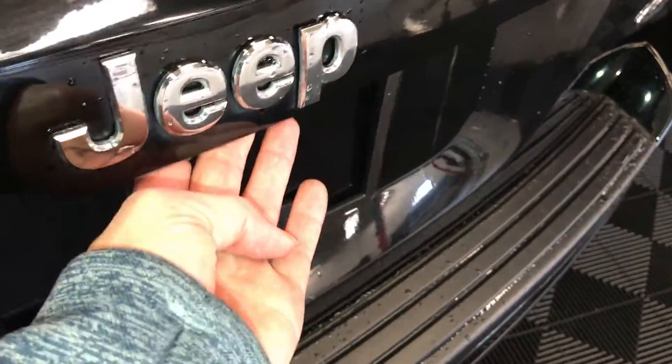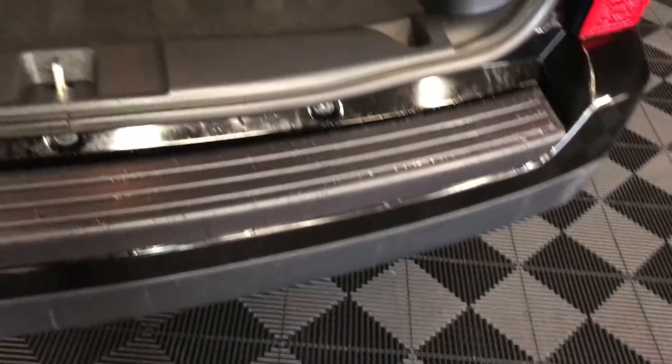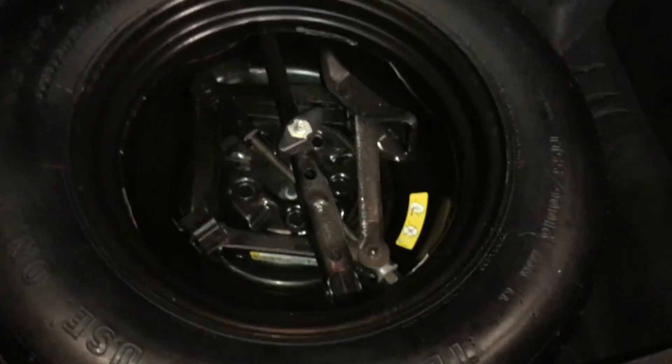Release lever right here for your trunk. Underneath the floor you have a spare tire and jack. Storage compartments and cargo tie-downs.